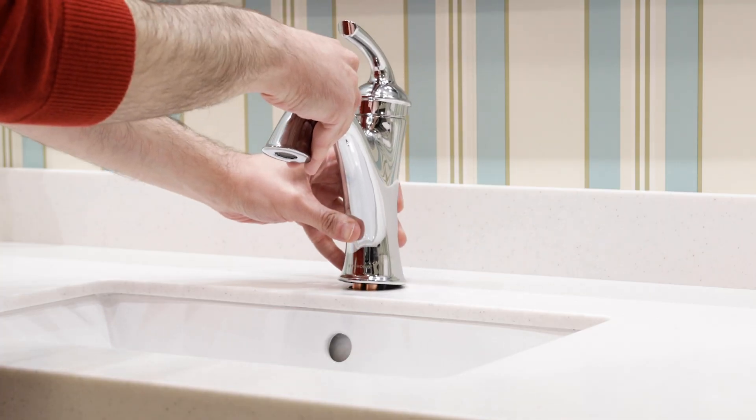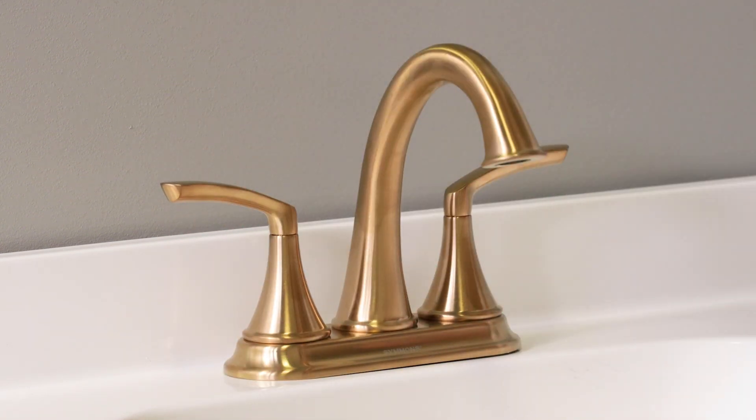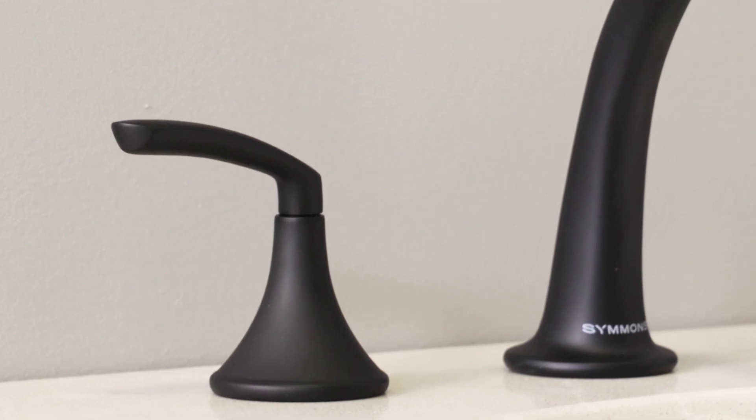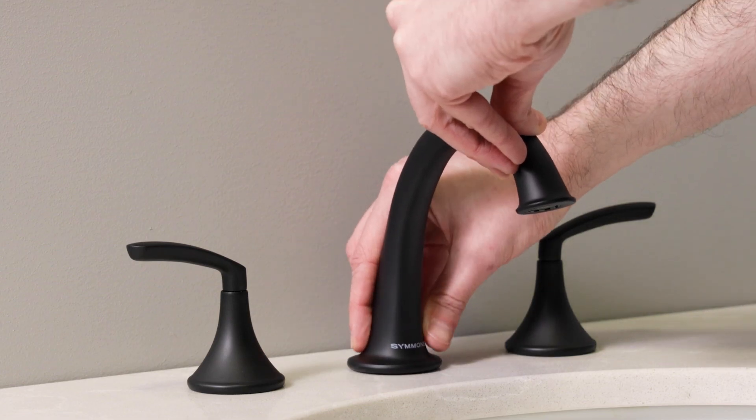Single hole faucets fit sinks and countertops with a single mounting hole. Center set faucets are designed for standard 4-inch 3-hole mounts, and widespread faucets can be installed on sinks and countertops with hole layouts that range from 8 to 16 inches.